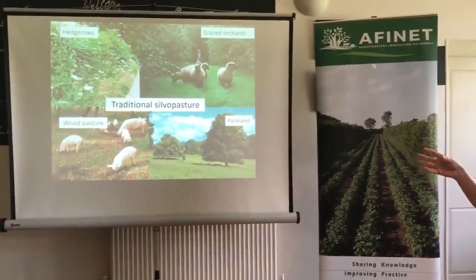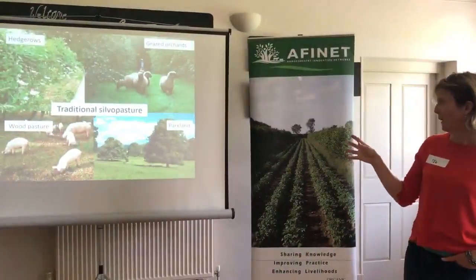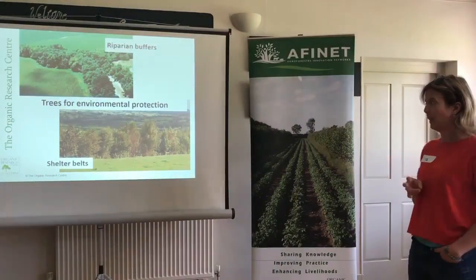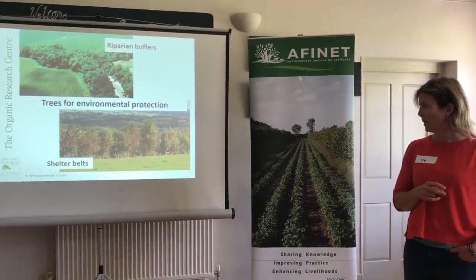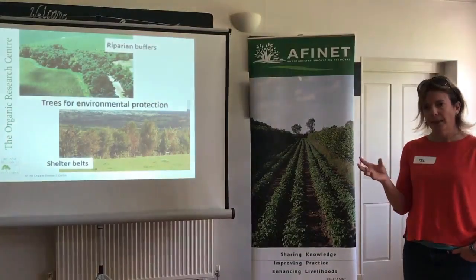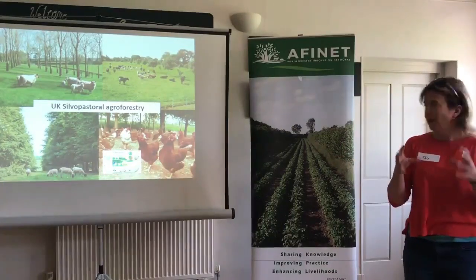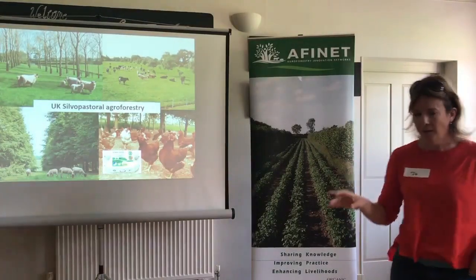There are iconic landscapes ranging from wood pasture systems like the New Forest National Park through to beautiful parkland landscapes. We can also think of agroforestry and silvopasture systems planted for environmental protection, such as riparian buffers along watercourses and shelter belts providing protection for crops and livestock. More recently, more integrated systems have emerged where trees are planted within fields to benefit livestock or provide additional products.